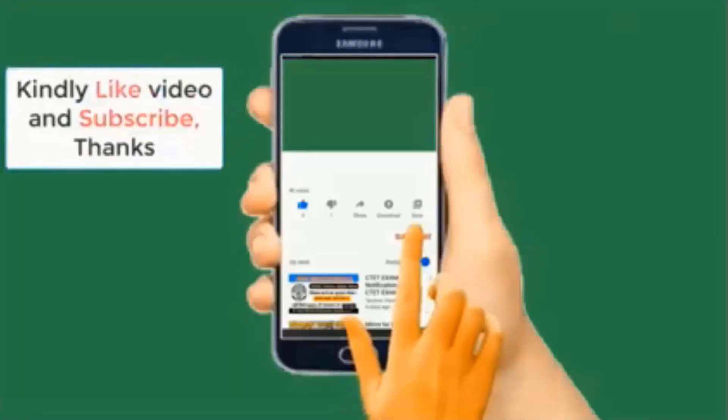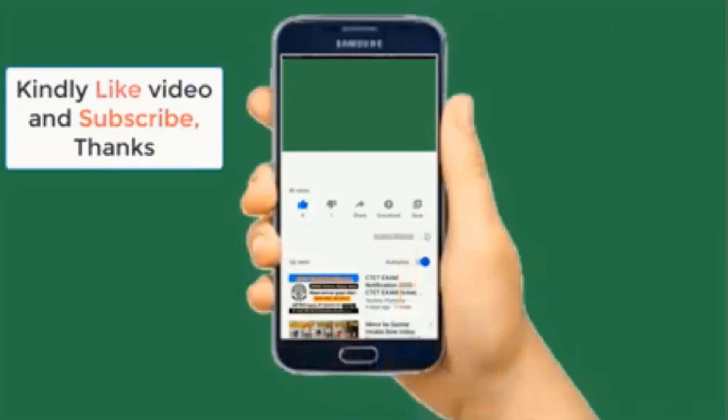Thank you for watching. Please do subscribe to this channel, like this video, and help me share. Thank you for watching, bye.